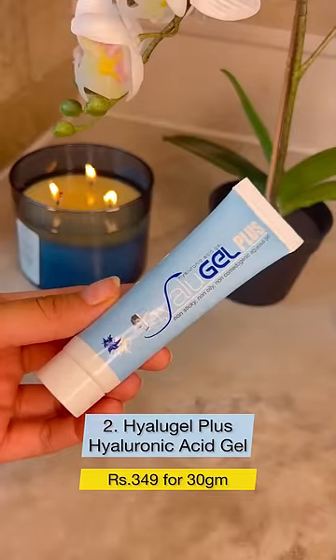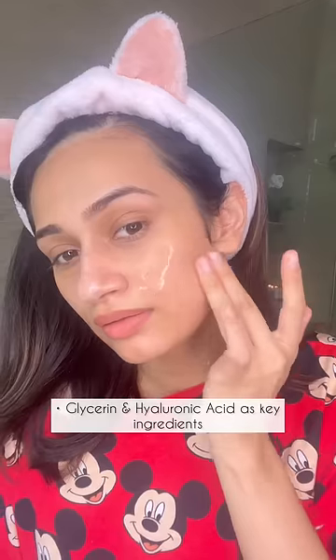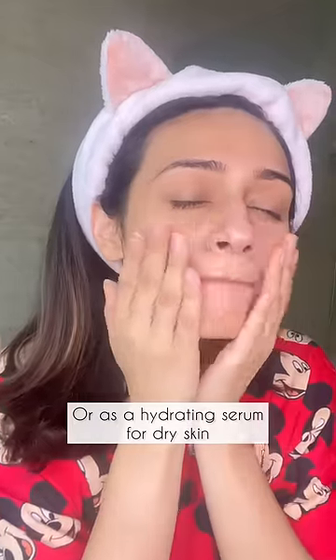Next up, I'm going with Hyaluron Gel Plus which is a hyaluronic acid and glycerin-based gel. This is oil-free and non-comedogenic and can be used as a moisturizer for oily, acne-prone skin or as a hydrating serum for normal to dry skin type.